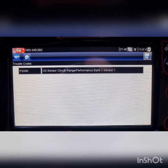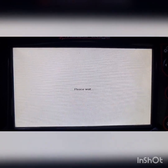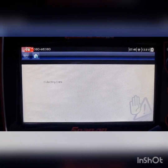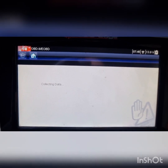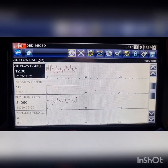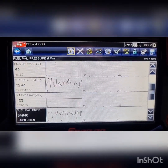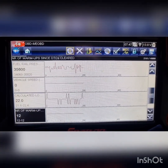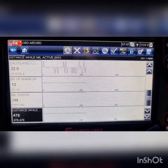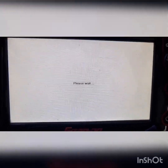O2 sensor range performance, bank one sensor one. Let's have a look, bring up some data — car's running good. The scans were taking a while to load up, so yeah — engine speed, airflow, rail pressure. Looks like somebody's possibly been in here previously. No O2 sensor data in the OBD for us.